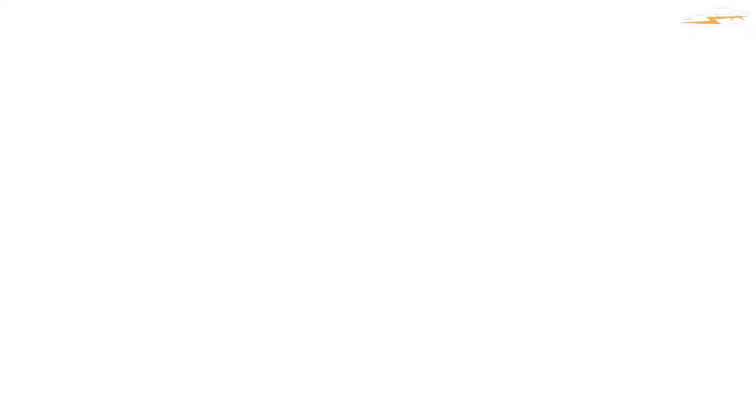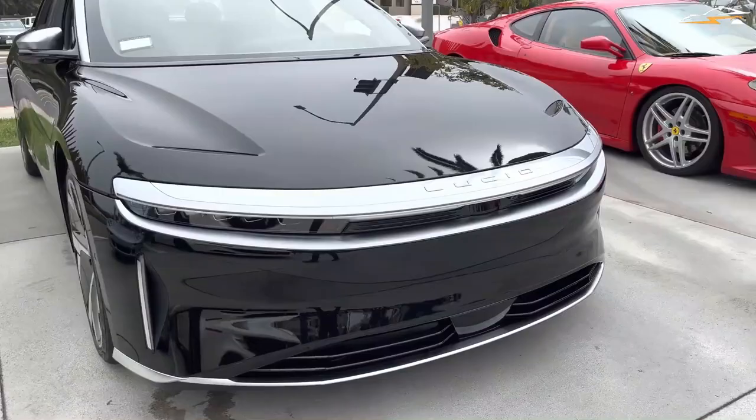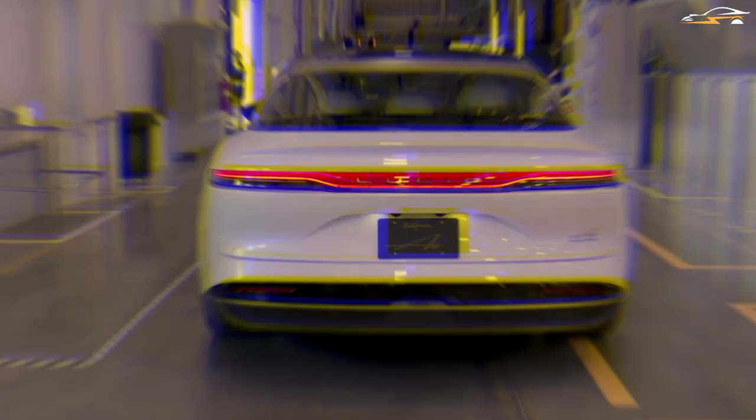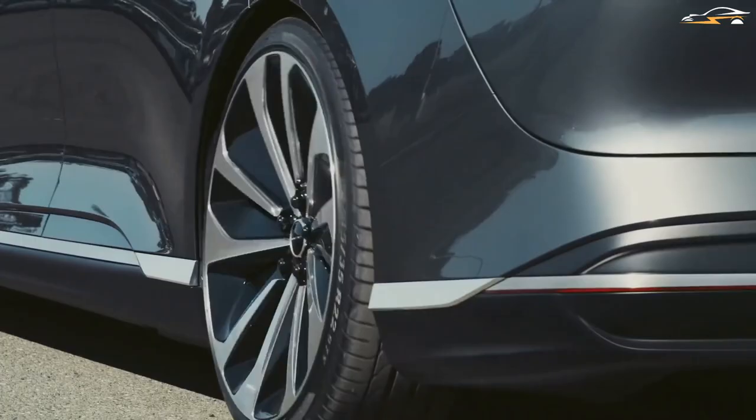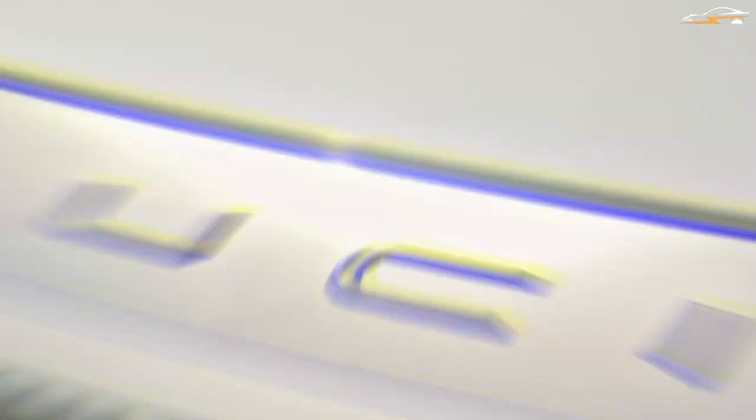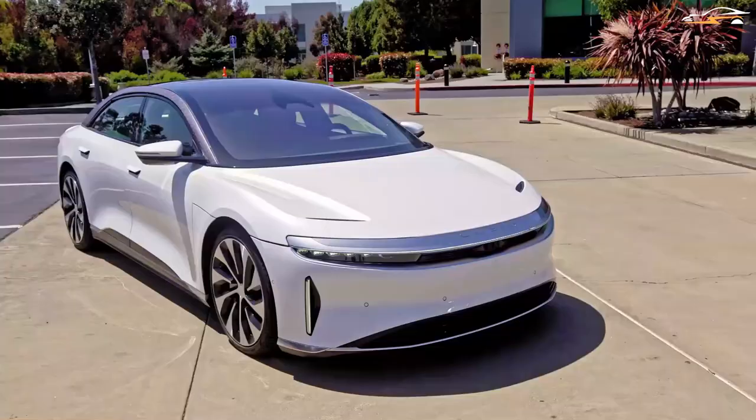Lucid deserves to be recognized for the fact that they have been paying attention to what their consumers have to say, which is much more significant than everything else. The software features might be a little buggy as it is Lucid's first product on the marketplace. The hardware, on the other hand, is in pristine condition. The good news is that these problems can be resolved by software updates, and this is something the California business can do better in the future. Although the automobile is not without flaws, one thing is certain — there will be many more revisions of software to come.